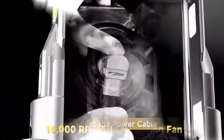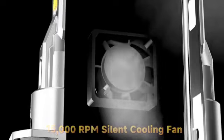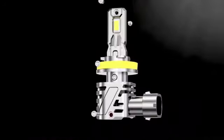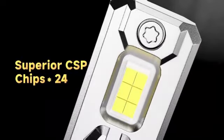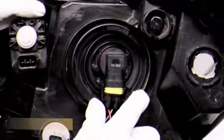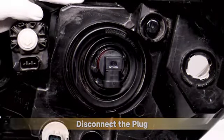Moreover, the product offers a generous operating life of 7,000 hours. This extended lifespan ensures that users won't have to worry about frequent replacements, saving them both time and money in the long run. With these bulbs, you can enjoy consistent, high-quality performance for an extended period.